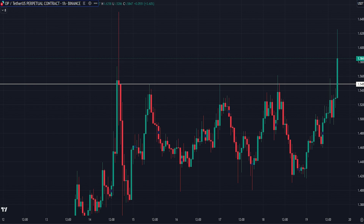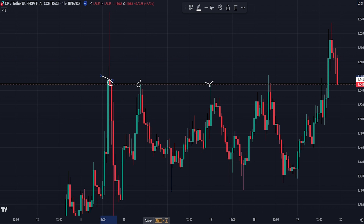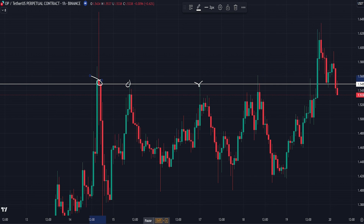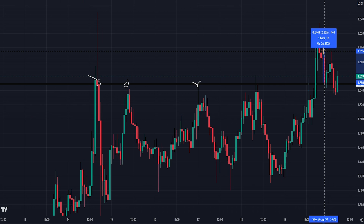The second trade we're going to look at is OP, and it's a very similar situation. We've got this Monday high — the white line again — but we can see that more than just being the Monday high, it was actually resistance a number of times over the weekend as well, making it quite a significant level. We get the one-hour strong close above that, so we're looking to enter on the retest of the Monday high. This eventually comes to our entry and we get a nice, almost three percent move on this one, before it came back and stopped us at entry. We'd already moved our stops up by then, securing almost a three percent move.